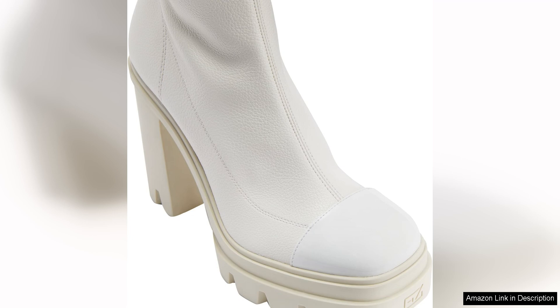Overall, the Giuseppe Zanotti Kokebi boots fabric are a must-have for any fashion-forward individual looking to add a touch of glamour and sophistication to their wardrobe. With their unique design, high-quality craftsmanship, and versatile styling options, these boots are sure to become a staple in your shoe collection for years to come.